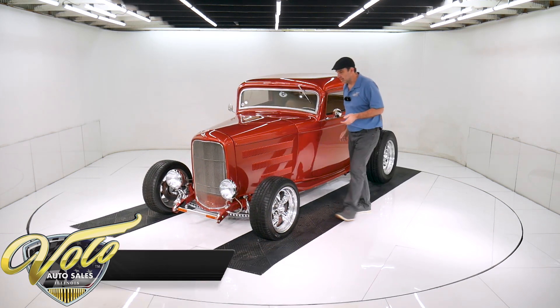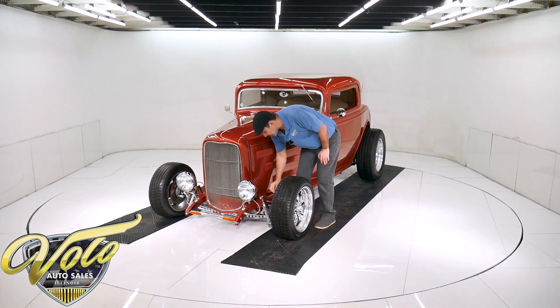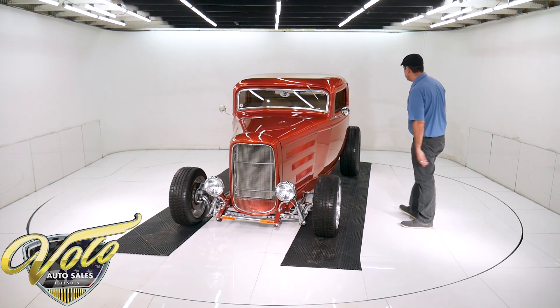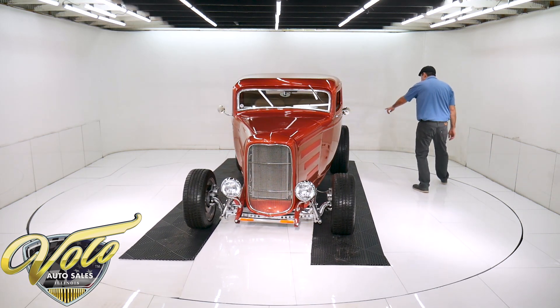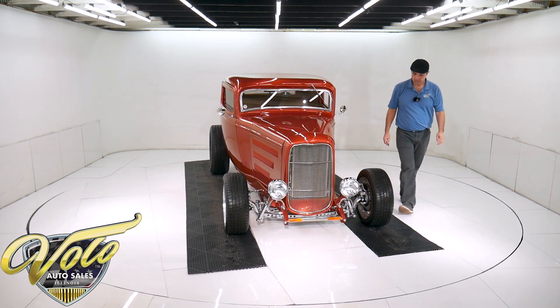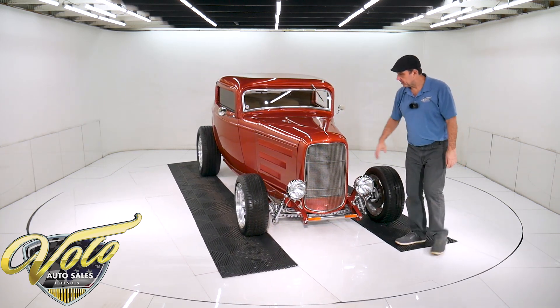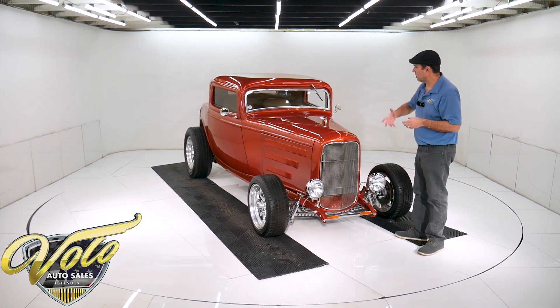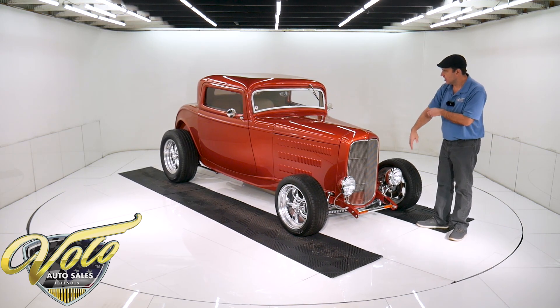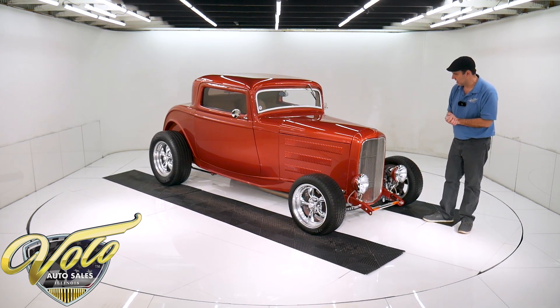We've got disc brakes up front with braided stainless lines, rack and pinion steering, and finned drums in the back. Car stopped beautifully. The car itself is all tubular chassis. I don't know who made the chassis — I'll try and look at pictures and compare online — but it's a really nice chassis under the car.